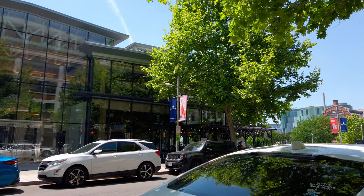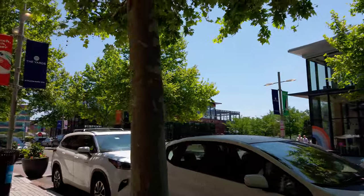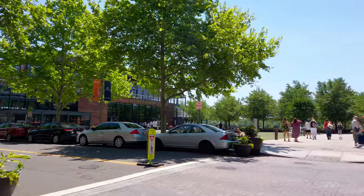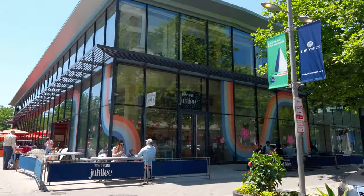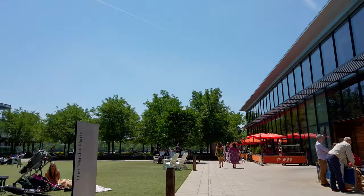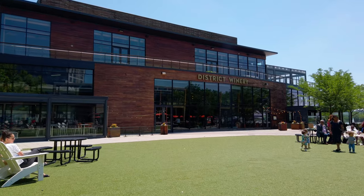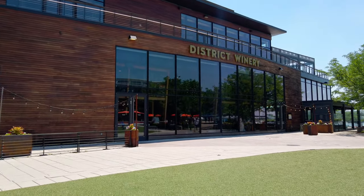Right next to that is a Thai restaurant, and across the way is a barbecue restaurant called Due South. And next to it is my favorite ice cream — Ice Cream Jubilee, which is the one with the rainbow in the window right here. If you come here in the summer on a hot July day, you're going to be waiting in line. It's May, a beautiful 75 degrees, and still relatively early, so the line was fairly short when I peeked inside. But just know if it's a hot day, you'll probably wait — but it'll be worth it.